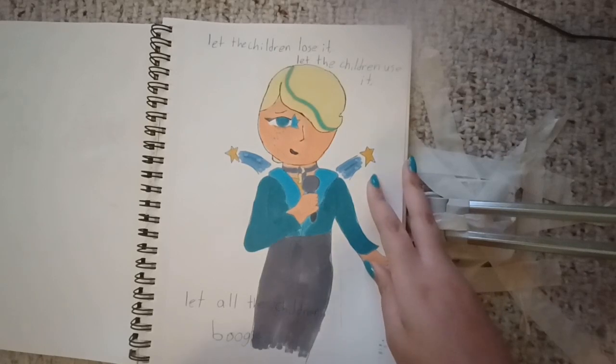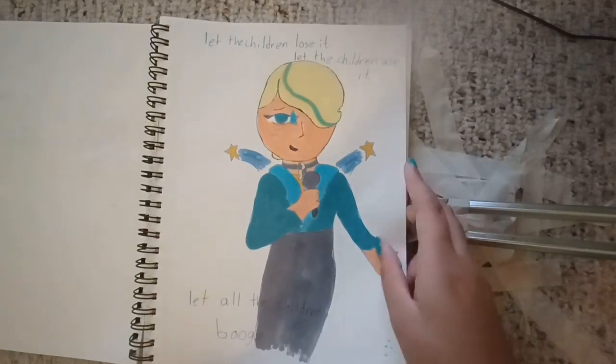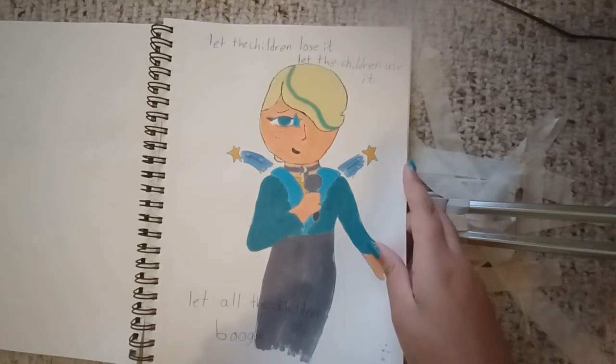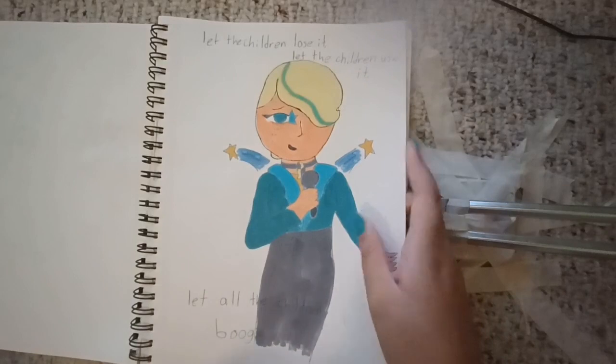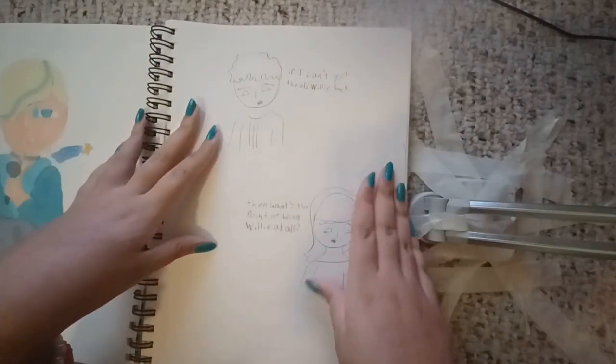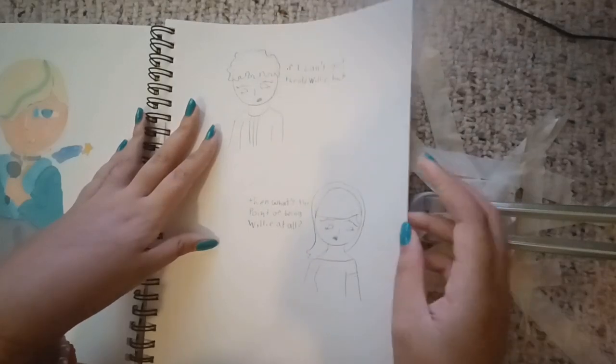Now I need to customize one of — oh gosh, don't ever make me customize dolls again. I used to customize dolls, but I haven't done it in a while. And I'm still working on a Judy doll, which I started in like 2021. Again, Willie has a new design — just letting you know. If I can't get the old Willie back, then what's the point of being Willie at all?